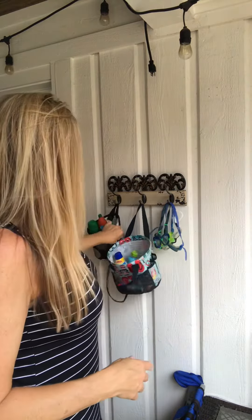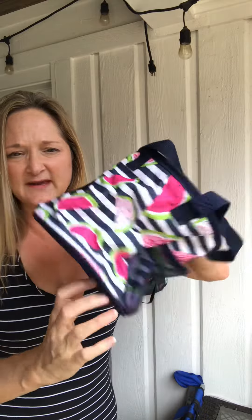So, the Summer Fun Caddy — I love that we've got this print here and also the black print. It's personalized on the back, which is a fun thing to have as well. I think these are like $22, so contact me or a 31 consultant to help you out. Thanks for listening.